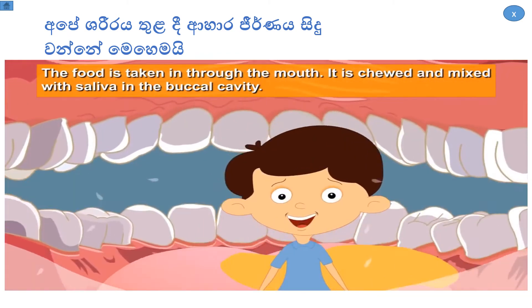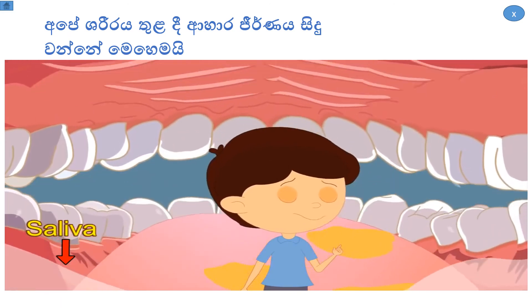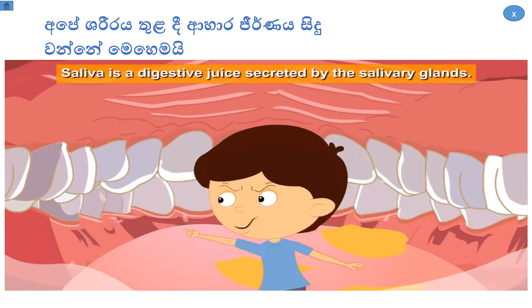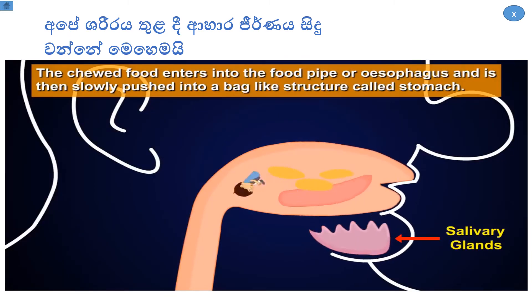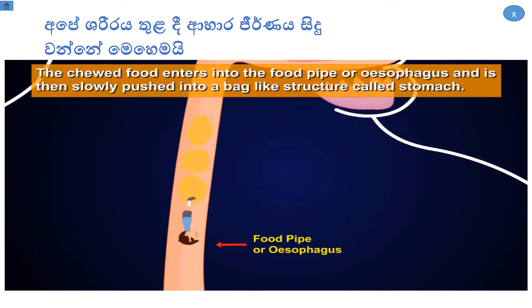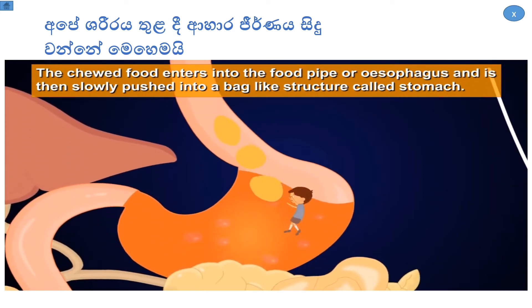Food is chewed and mixed with saliva in the buccal cavity. Saliva is a digestive juice secreted by the salivary glands. The chewed food enters into the food pipe or esophagus and is then slowly pushed into a bag-like structure called the stomach.